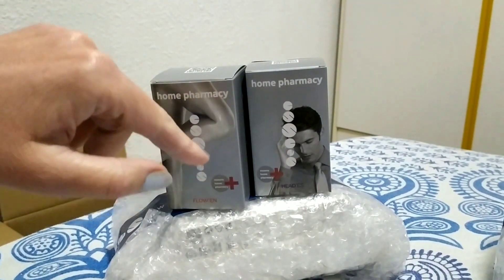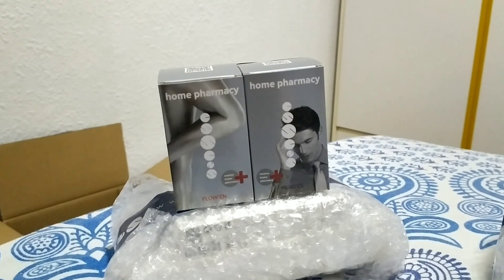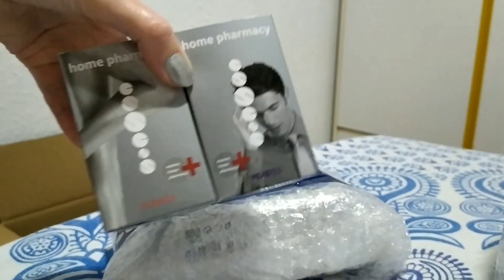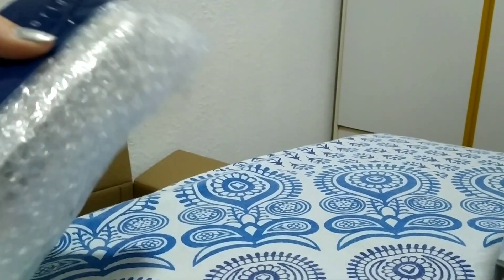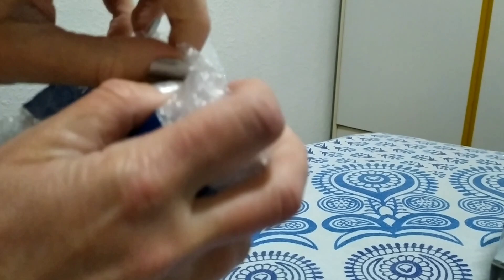This is not my first order of these food supplements — they are very useful and very interesting. Please read the description under this video, and then we continue unpacking the next goods.